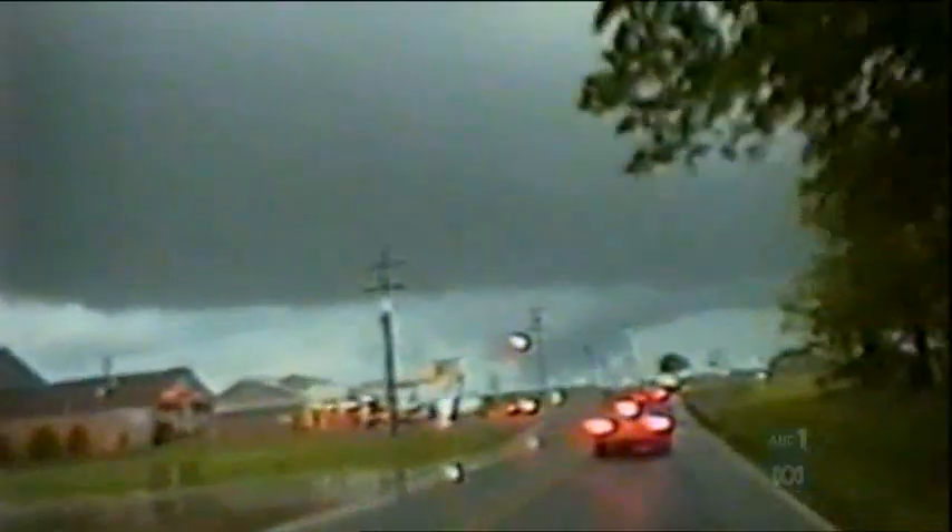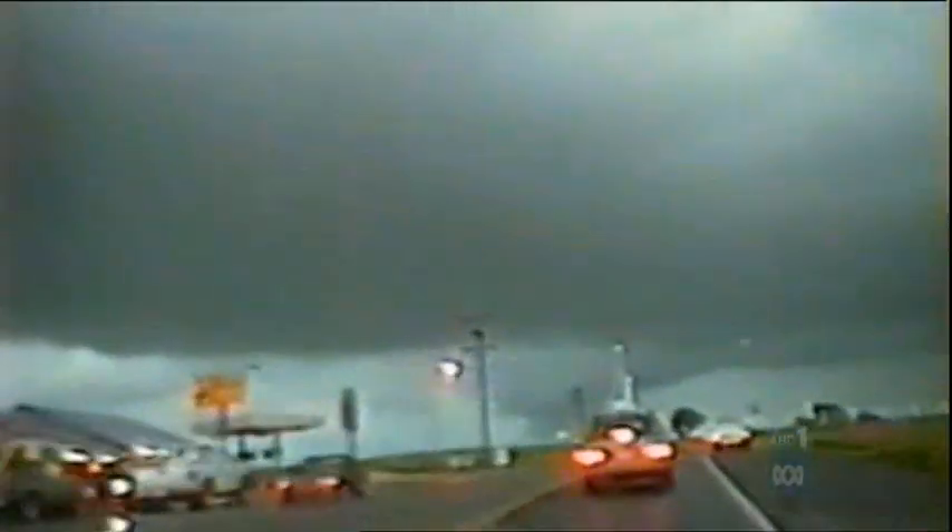Tornado on the ground. Multiple vortex tornado again. Tornado on the ground. March that wedge. In less than 21 hours, a staggering total of 66 tornadoes touched down, with as many as four twisters from different storms on the ground at once.